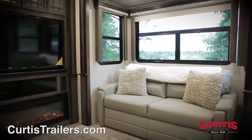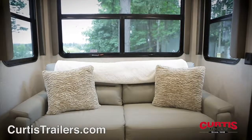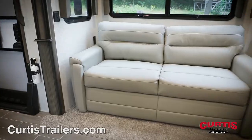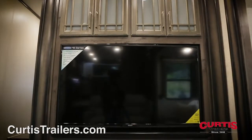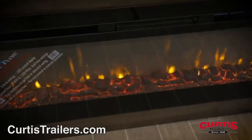Inside the coach you'll find a spacious living area with vaulted ceilings and two slide outs with tri-fold sofas, as well as a third seating area with power theater seating. Catch a movie on the Montana's 50-inch LED TV that's pre-wired to the Jensen stereo, accented by an electric fireplace.